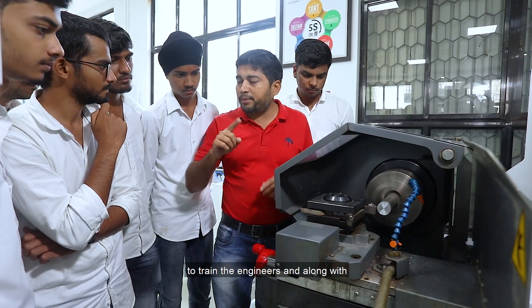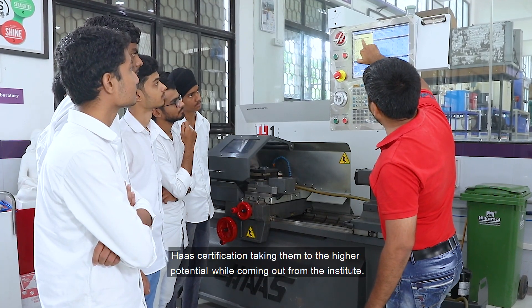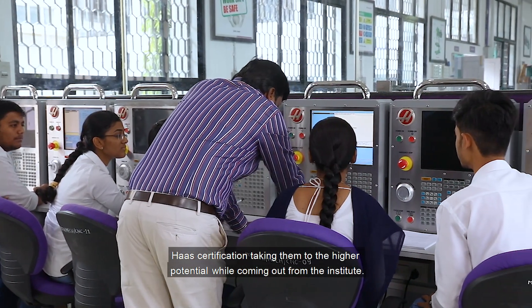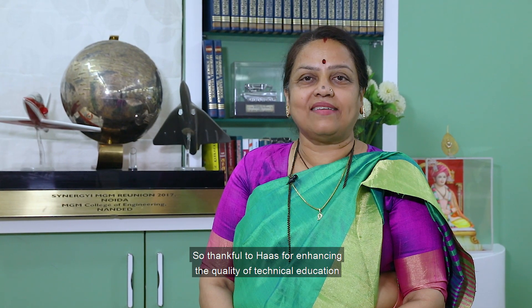I had been to the impressive Haas facility in the USA, and during this visit we also visited some of the Haas tech centers there. We are interested in establishing one such center in collaboration with Haas in our institute, to train engineers and provide Haas certification, taking them to higher potential when they graduate. We are thankful to Haas for enhancing the quality of technical education, and this association will go a great way together.